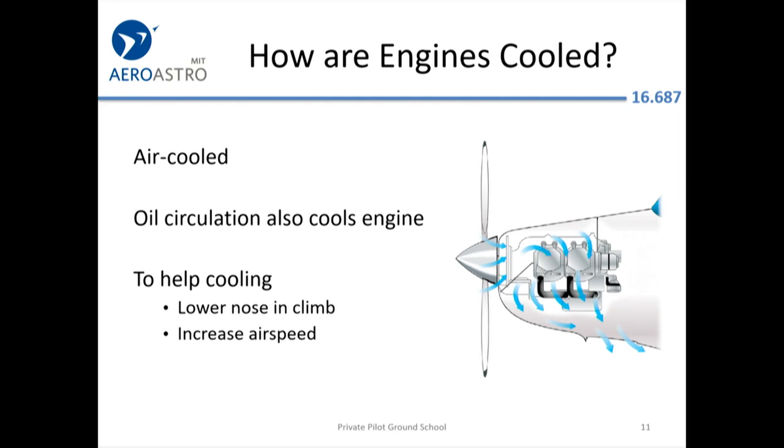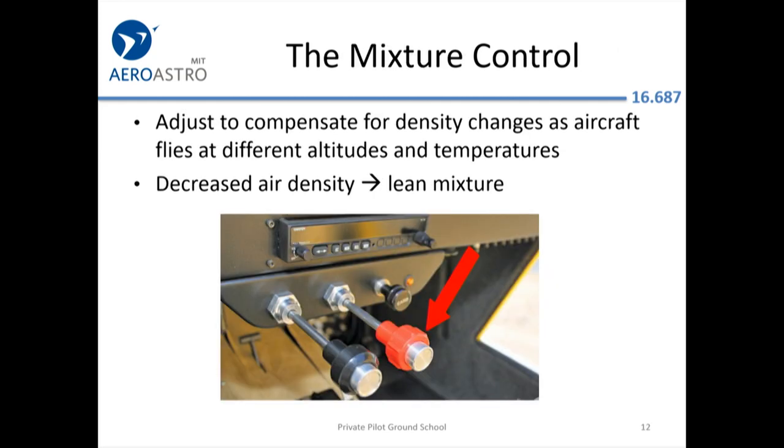Cooling is a combination of air and oil circulation. The FAA wants you to know that if the engine is going hot — this probably won't happen at sea level, but if you're climbing out of Wyoming on a hot day — you might have to accept a slightly lower climb rate, boost your airspeed a little bit, and lower the nose to get more cooling air.